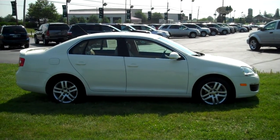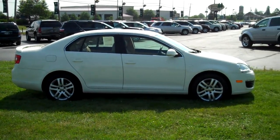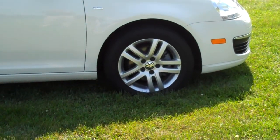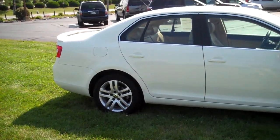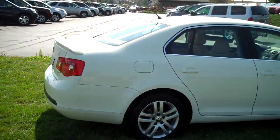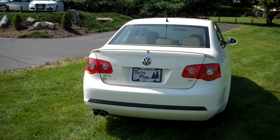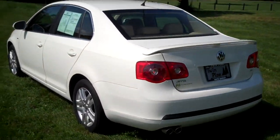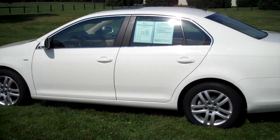This Jetta comes equipped with a lot of options and 36,000 miles. It has beautiful alloy wheels with no curb rash on them — they're very clean. This vehicle comes equipped with power windows, power door locks, heated front seats which are leather seats, and a tan leather interior. It also has stability control. This Jetta is the 2.5-liter, 5-cylinder engine, returning very good gas mileage — about 22 city, 30 highway, so you're averaging about 26 to 27 overall, maybe even better depending on how you drive.